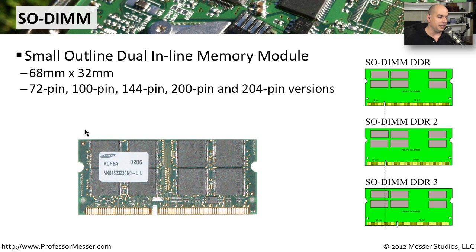This is also one that has a lot of different pins and a lot of different formats. So if you're planning to buy memory for your laptop, make sure you get exactly the right kind of memory that correlates to the model of laptop that you own.